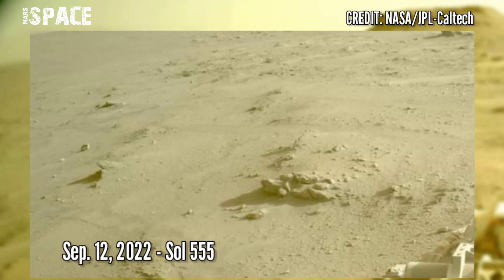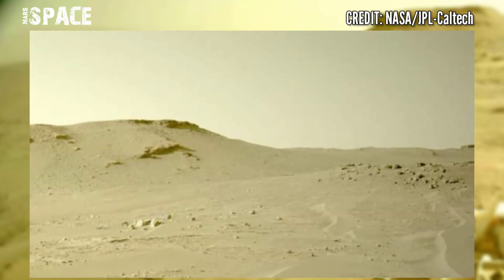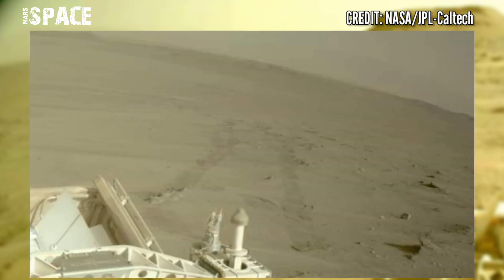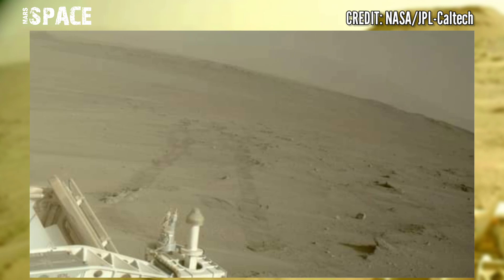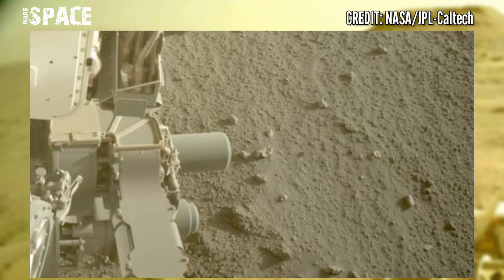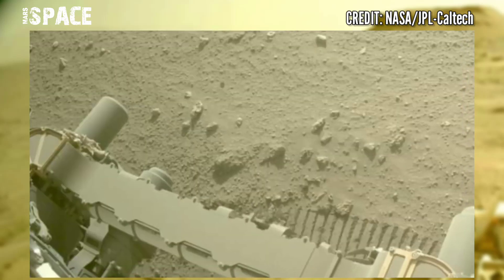What is the Perseverance rover's current location? You can track where the Perseverance rover is now using NASA's interactive rover map, which uses lab data to plot Perseverance's journey around Jezero Crater. The Perseverance rover's landing site is the 45-kilometer-wide Jezero Crater.